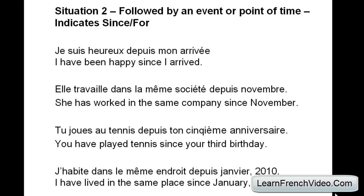'Tu joues au tennis depuis ton cinquième anniversaire' — you have played tennis since your fifth birthday. Last sentence: 'J'habite dans le même endroit depuis janvier 2010' — I have lived in the same place since January 2010. Thanks so much. This has been David from LearnFrenchVideo.com.